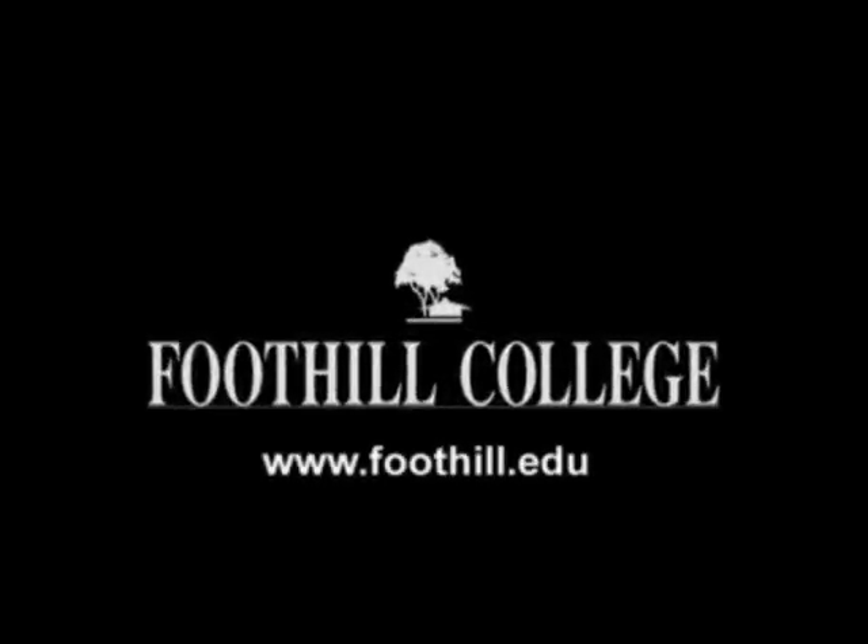We are incredibly proud of our programs, facilities, faculty, and staff here at Foothill College. It is so exciting to be a leader and innovator in geotechnology. Foothill College — find your future. Get the training you need today.